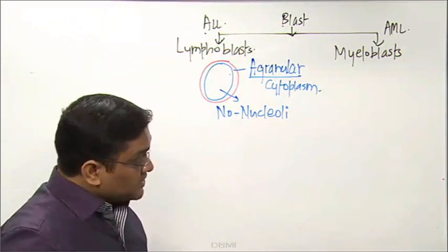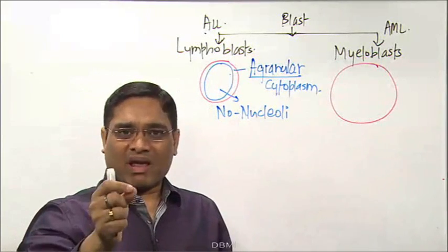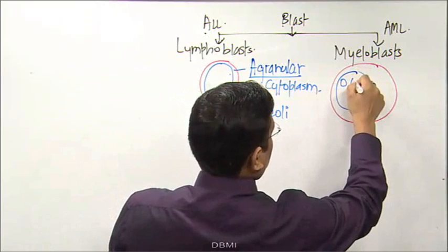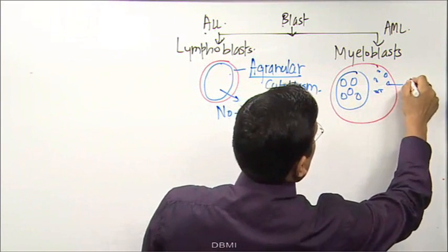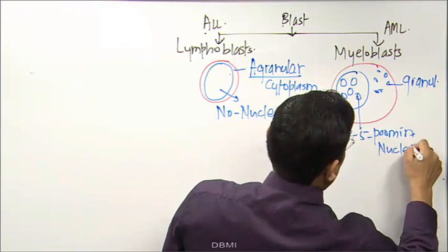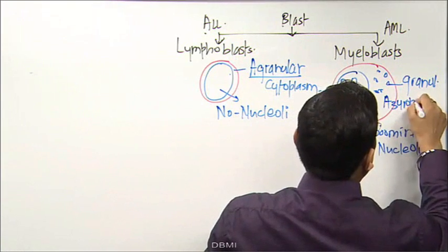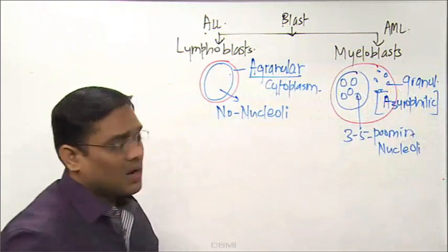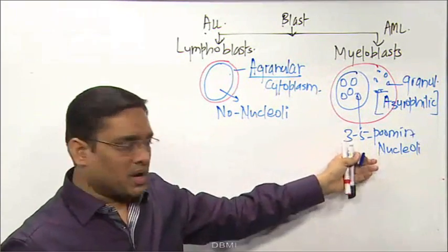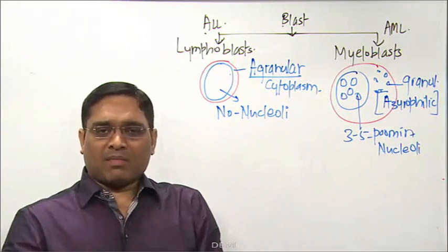When the examiner describes large cells with three to five prominent nucleoli and granular cytoplasm — specifically azurophilic granules — this confirms myeloblastic cells. Myeloblasts have granules and three to five prominent nucleoli. Lymphoblastic cells are agranular with no nucleoli. These are the important points to differentiate myeloblasts from lymphoblasts.